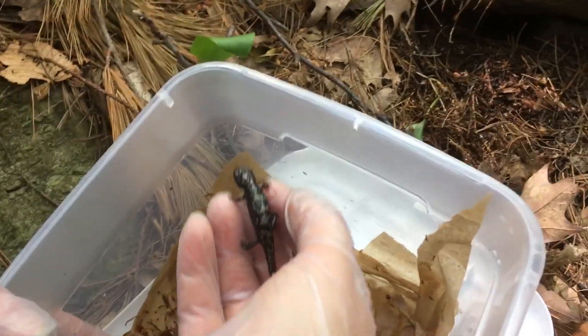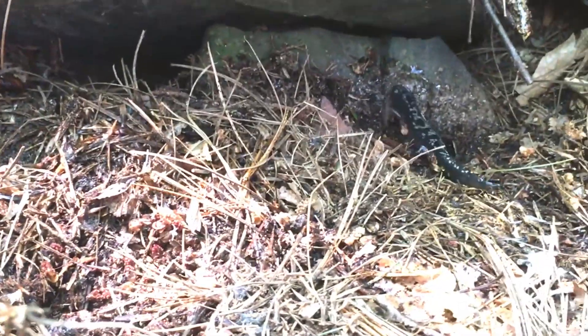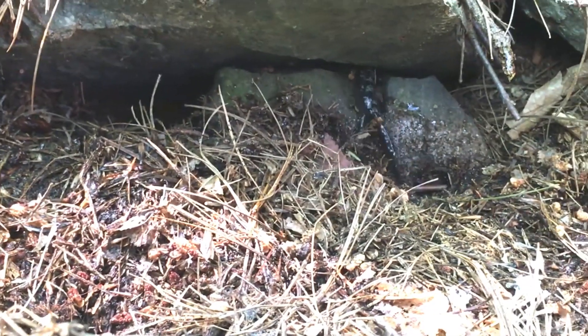The insects and invertebrates then break down the leaves faster than they would if the salamanders were present. What that means is that the carbon held in the leaf litter gets returned to the atmosphere faster. In other words, a forest with no salamanders holds less carbon than a forest with salamanders. So salamanders actually have a significant role in our ecosystem in helping moderate global climate change.